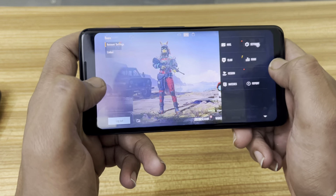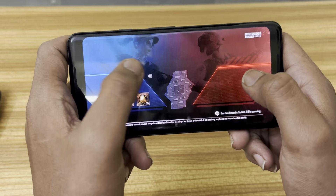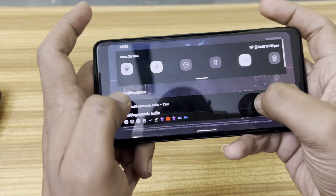Let me show you the graphics — it can go up to Smooth Xtreme HD and HDR Ultra. Let's start the game.